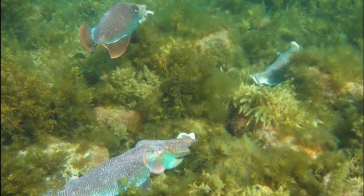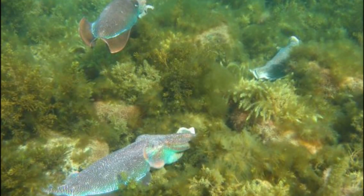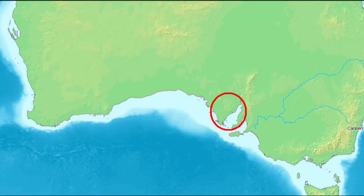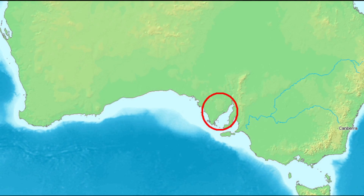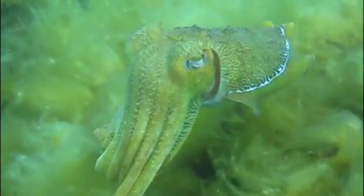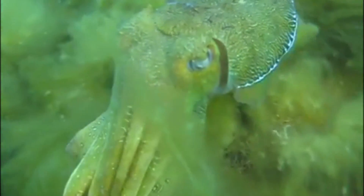Every austral winter from May to August in South Australia, these cuttlefish come together for a mass spawning event. Tens of thousands of cuttlefish show up along a 5-mile rock reef shoreline at the Upper Spencer Gulf Marine Park. This area has rocky seabeds, which provide the ideal environment for females to lay and carefully attach their eggs under hard surfaces.